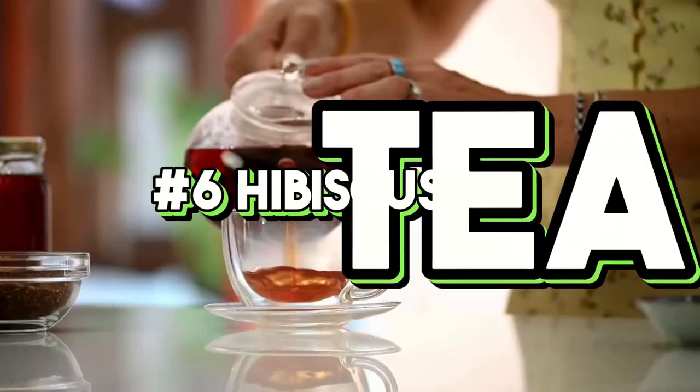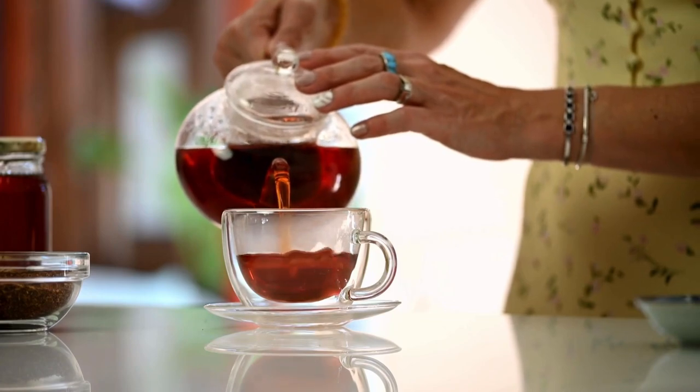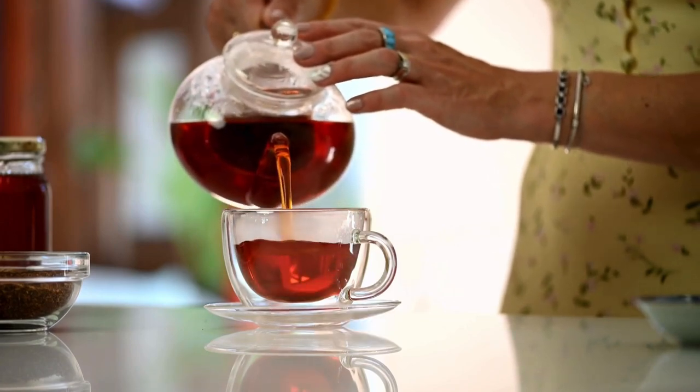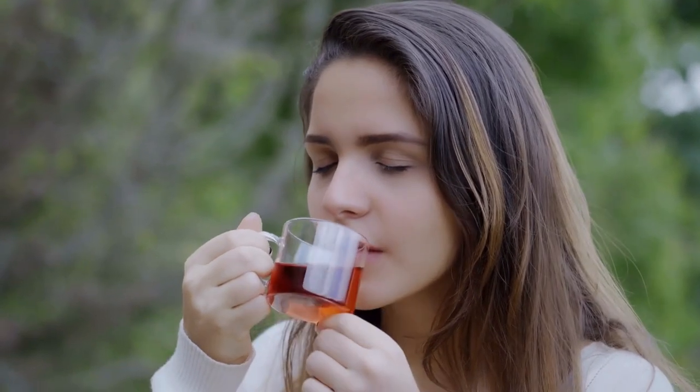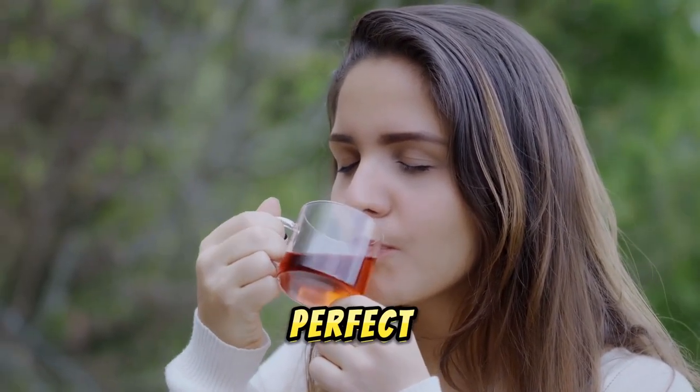6. Hibiscus tea. Hibiscus tea is a vibrant and tangy drink that's rich in antioxidants. It can help lower blood pressure, reduce inflammation, and improve liver health. Served iced, it's a perfect summer refresher.